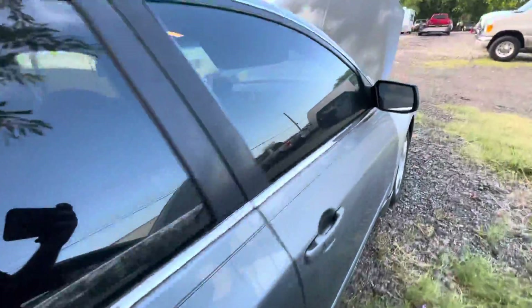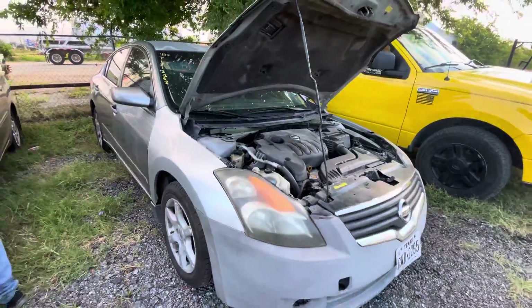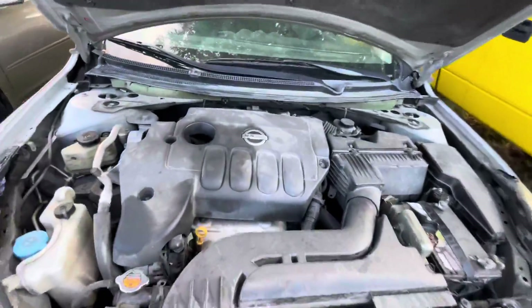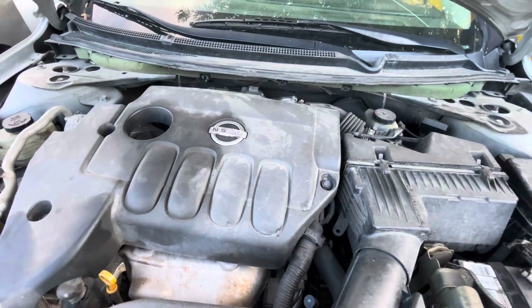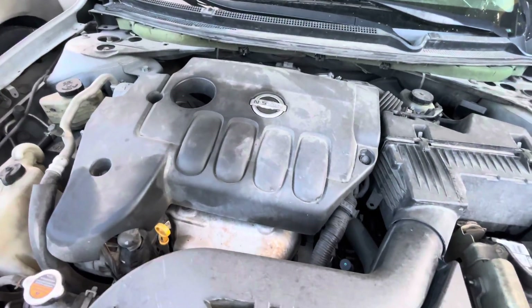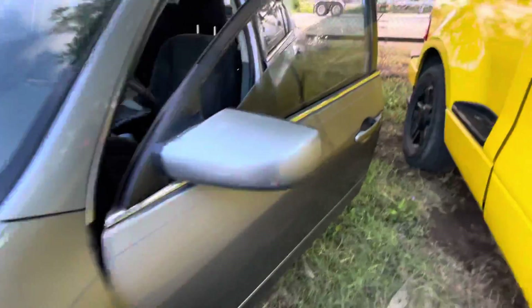Let me get up to the front real quick. Engine's running. That's the car next to us — it's making that noise.